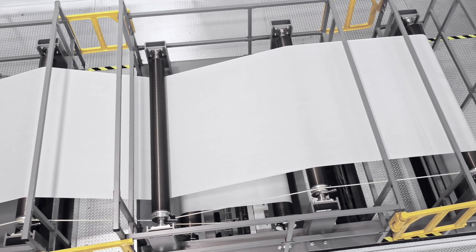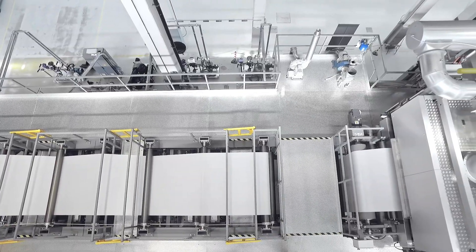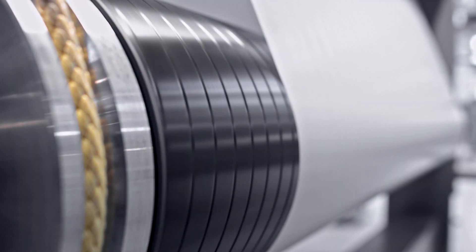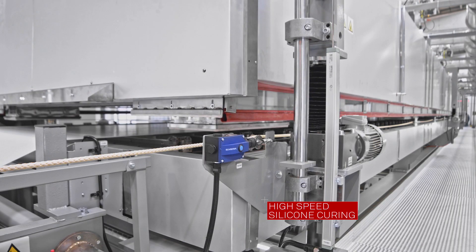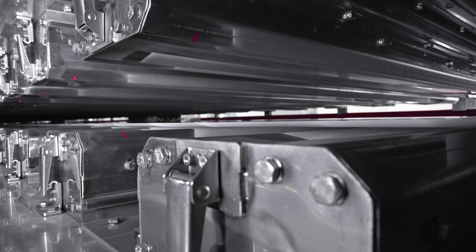The flotation dryer can reach temperatures of up to 250 degrees, and can be assembled to different lengths for silicone curing at maximum speed. Different heating systems are available. The dryer can be easily opened for cleaning and maintenance purposes, with access on both sides of the machine. The special nozzle design guarantees maximum web stability at all speeds.